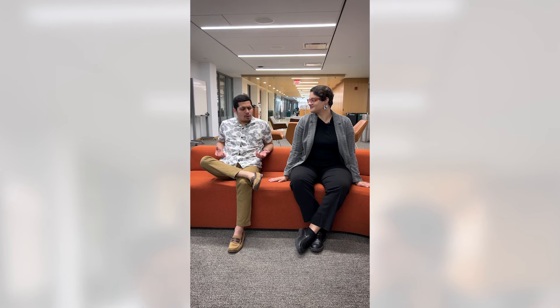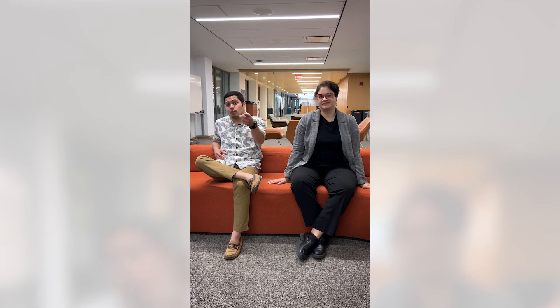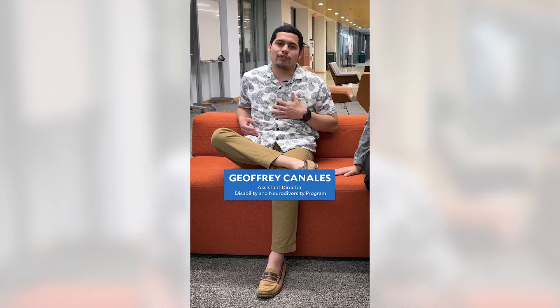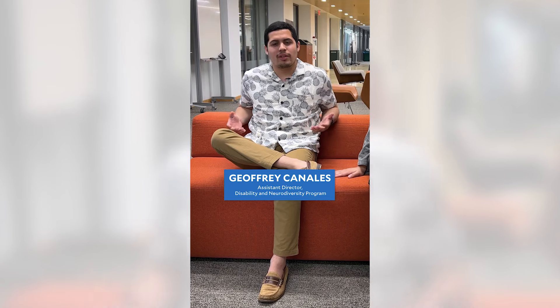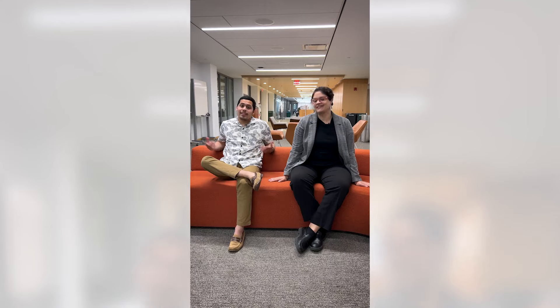Hey Amanda, have you ever taken an online course and then stopped after three lessons? I've definitely done that. In celebration of Global Accessibility Awareness Day, here are six essential tips to help you excel in the online classroom. I'm Jeffrey Canales, I work with students with disabilities and who are neurodivergent. And I'm Amanda Valdespino and I work with faculty on making their courses more equitable and accessible at Yale's Poorvu Center for Teaching and Learning. Let's dive in.